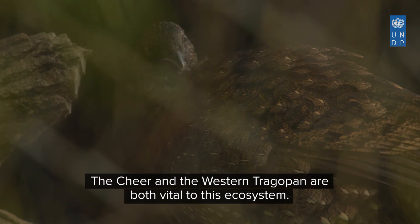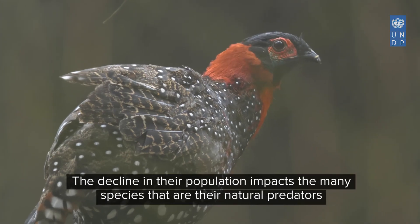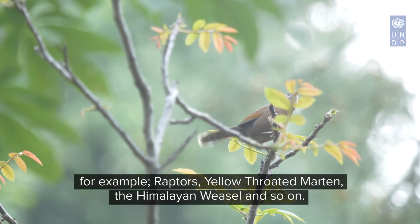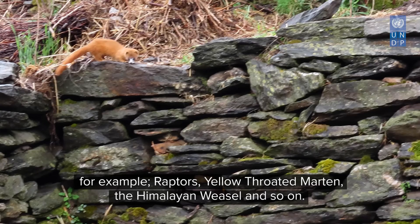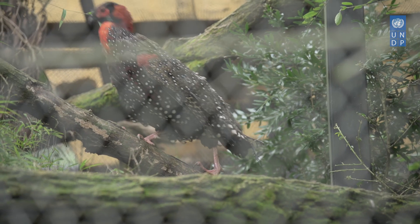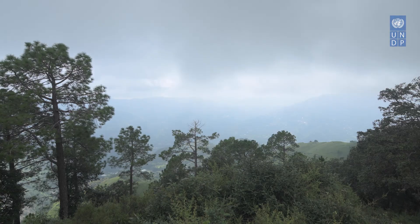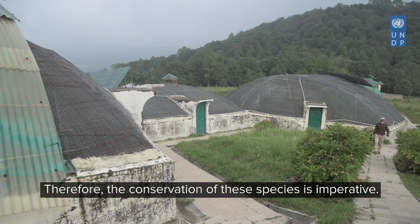The Chir and the western tragopan are both vital to this ecosystem. The decline in their population impacts the many species that are their natural predators — for example, raptors, yellow-throated martin, the Himalayan weasel and so on. They also provide an important ecosystem service by dispersing seeds. Therefore, the conservation of these species is imperative.